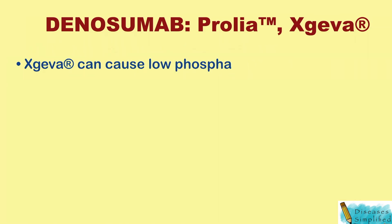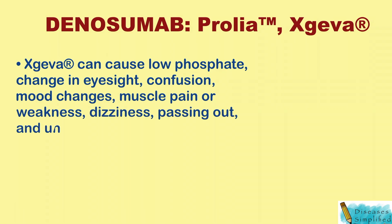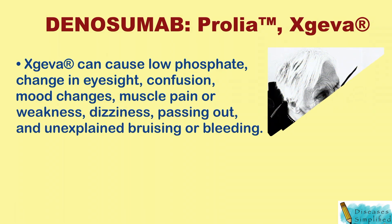Xgeva can cause low phosphate levels, change in eyesight, confusion, mood changes, trouble swallowing, dizziness, passing out, and unexplained bruising or bleeding.